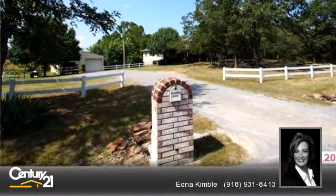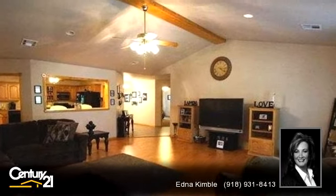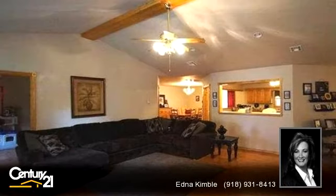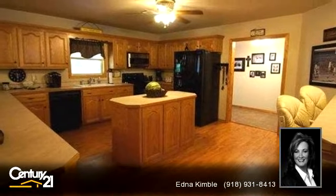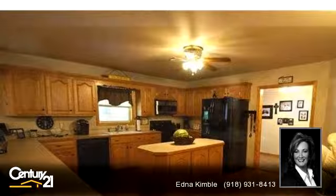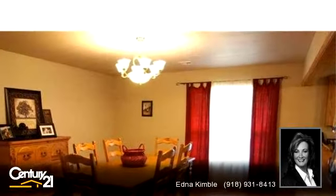To arrange a time to stop by and view this property, or if you would like more information, please contact Edna Kimball at 918-931-8413. That's 918-931-8413. Thank you for your interest in this property and enjoy the presentation tour.